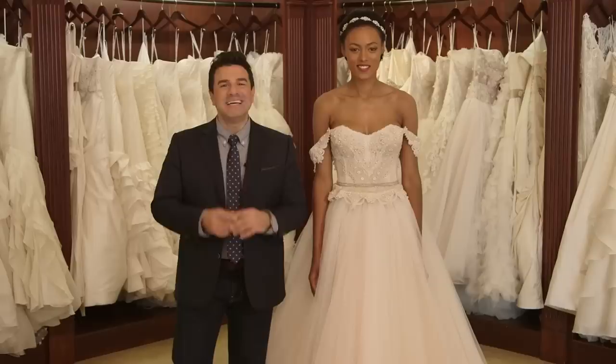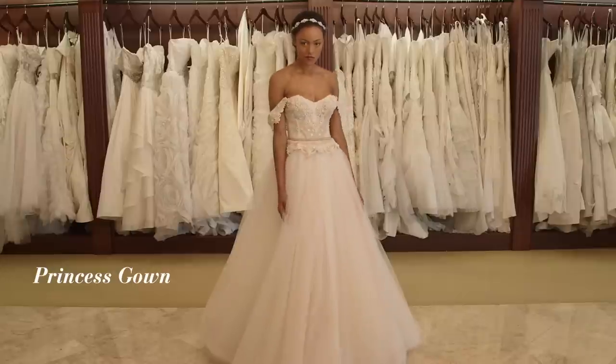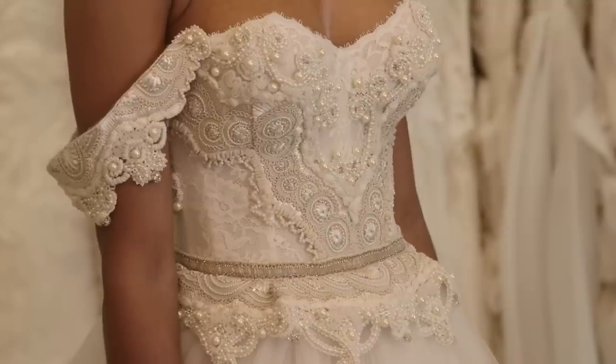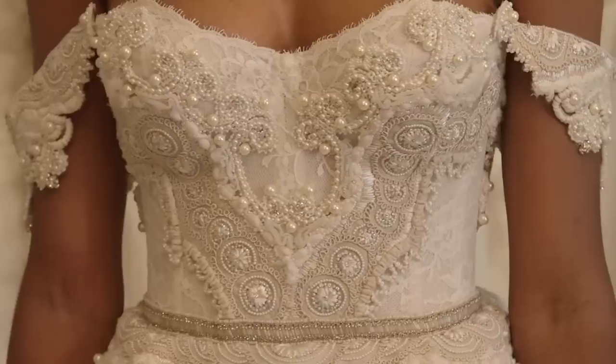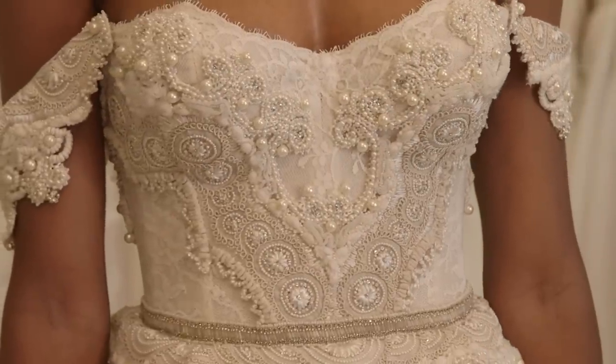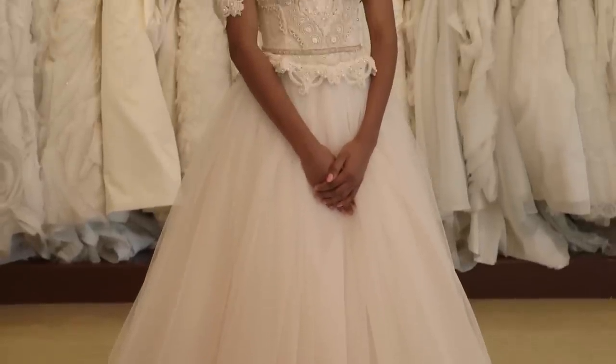No matter what kind of bride you plan on being for your big day, chances are at one point you thought about being a princess. Samira is wearing an incredible strapless ballgown with a dropped shoulder, and what's really exceptional about this is all of the beautiful detail and corsetry on the bodice. The beautiful tulle skirt is ethereal and dreamy, which makes this fairytale gown picture perfect.